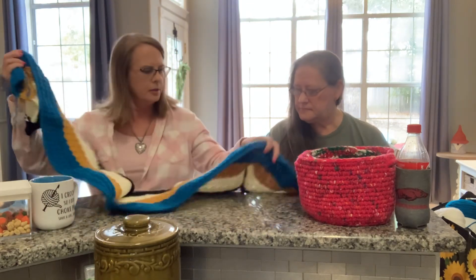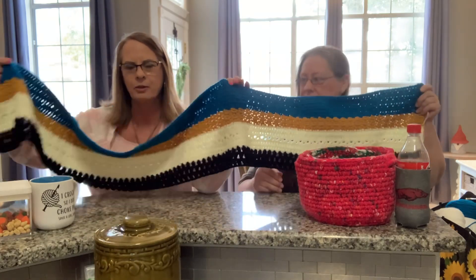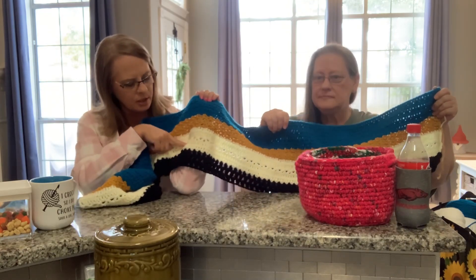I don't know how well you can see it in the camera, but that's it right there — they all have different stitches. This is V-stitches in a row.